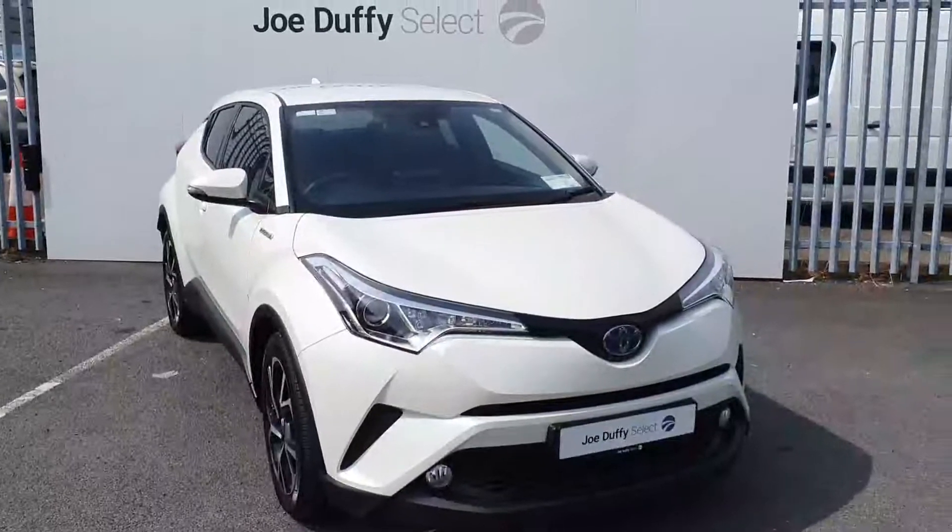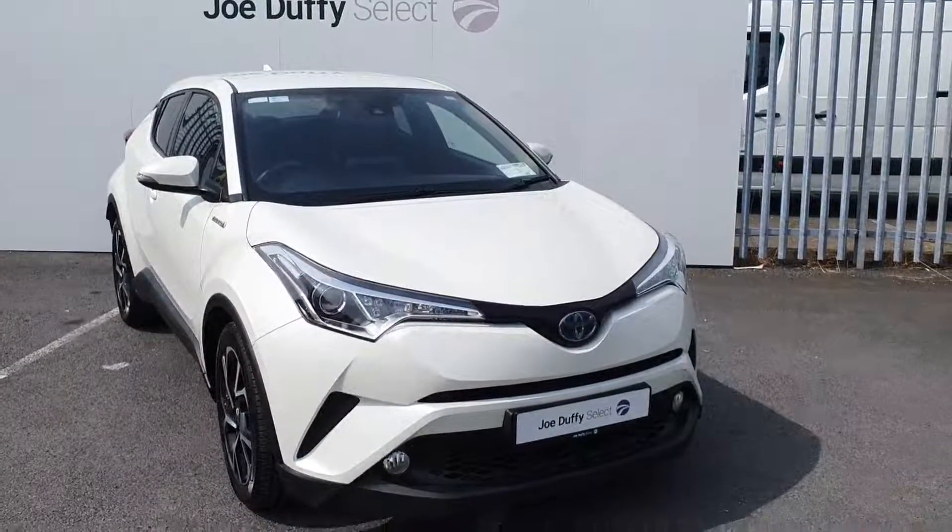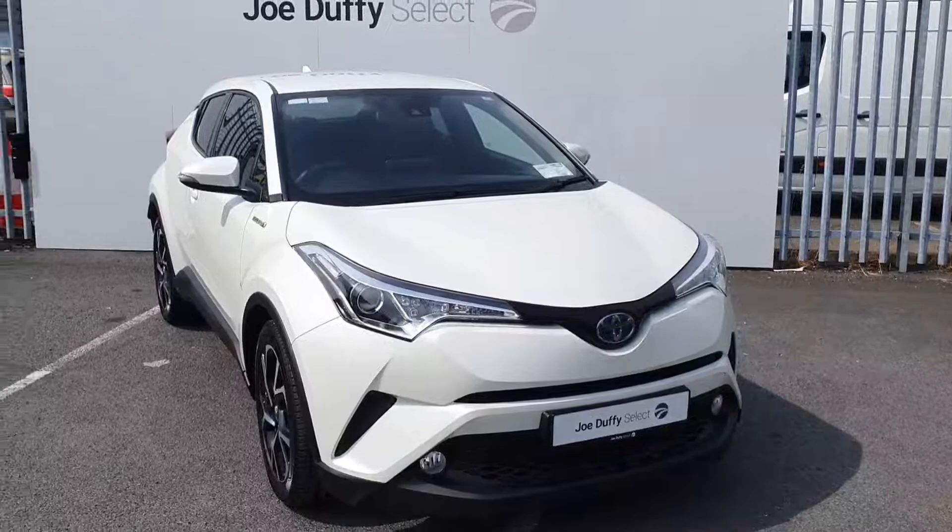If you have any questions regarding this car or would like to book in for a test drive, you can call our sales team here at 01-864-7791.